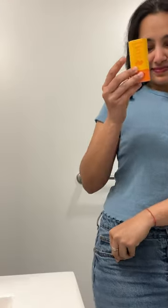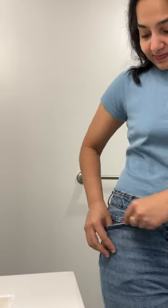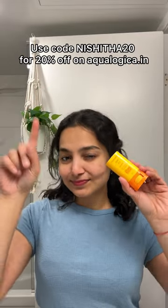With a dewy glow — don't trust me, try it for yourself! It also fits in your pocket, making it easier to carry around. You can use my code nishita20 for 20% off on aqualogica.in.